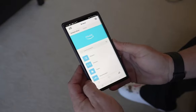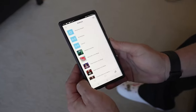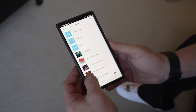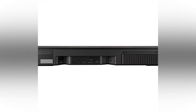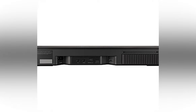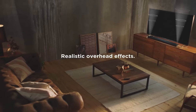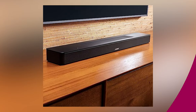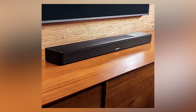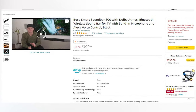Setting it up is a breeze, thanks to the intuitive Bose Music app, and it comes with a simple remote control for easy operation. While it might have just one HDMI port and a basic front panel display, these are small trade-offs considering the overall package. So if you're after a soundbar that balances affordability with performance and offers the potential for future expansion, the Bose Smart Soundbar 600 is a standout choice, making waves in a market full of more expensive alternatives.